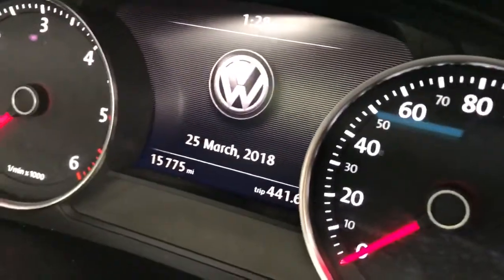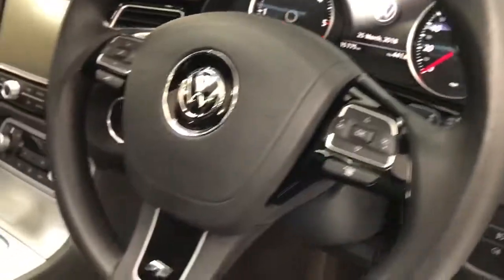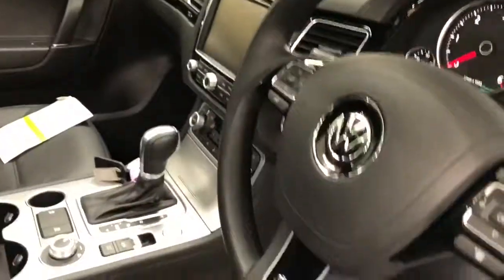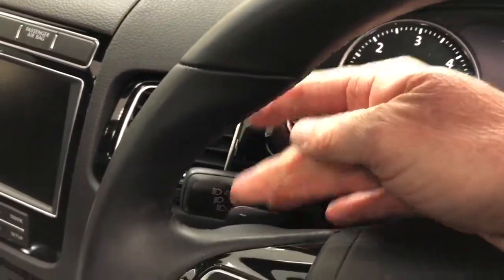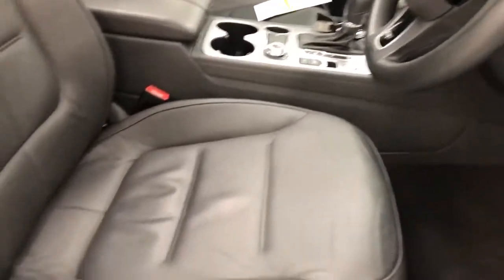Stainless steel pedals — it's fifteen thousand, seven hundred and seventy-five miles. Lovely sports leather steering wheel which still has the matte finish as if it were new. It's also got paddle shifters for the gearbox, though you'd never need to use them with these cars — just a bit of a gimmick.